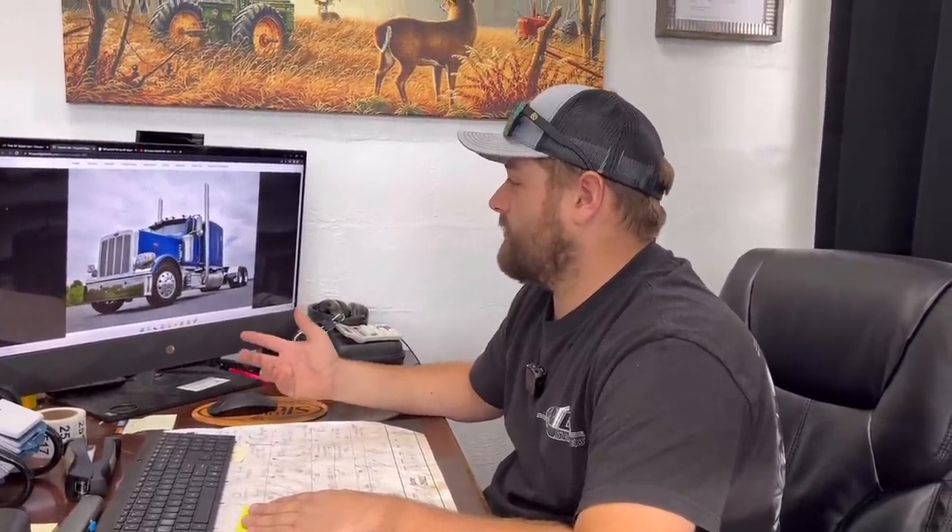I've got the spec sheet here where we ordered this thing and I want to go over that with you guys. I've got a truck pulled up on screen. This is very similar to what we're ordering. The new truck will be painted the exact same color — plenty of fish in the sea blue. It will have the blue legendary frame paint, will be on 24.5s, but it will be a flat top.